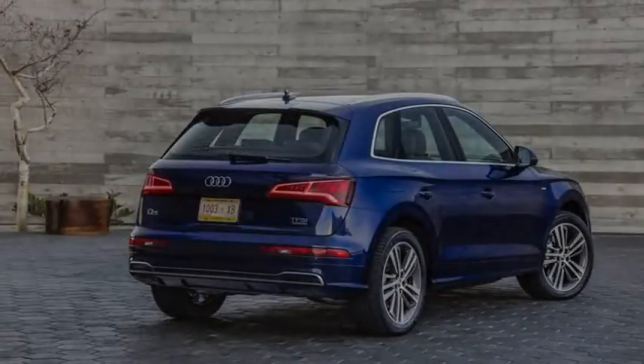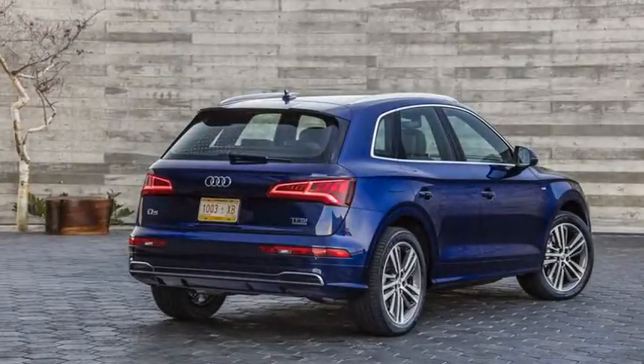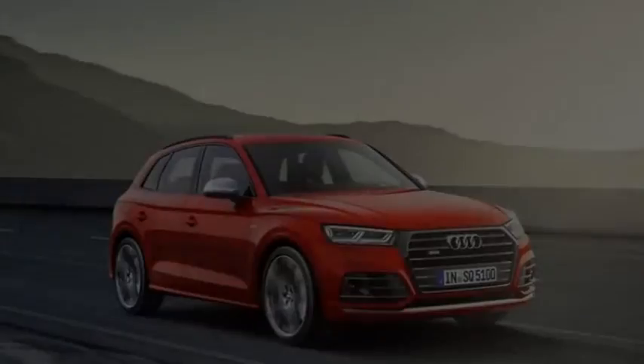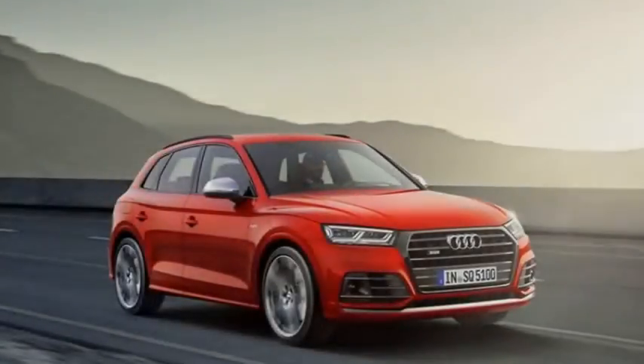The SQ5 has lost weight — 77 pounds compared with the previous model — but not to the extent of the nearly 200 pounds cut from the 2018 Q5. The company says the SQ5's weight loss comes from the use of more aluminum in the structure and the fact that the SQ5's engine is 30 pounds lighter than before.